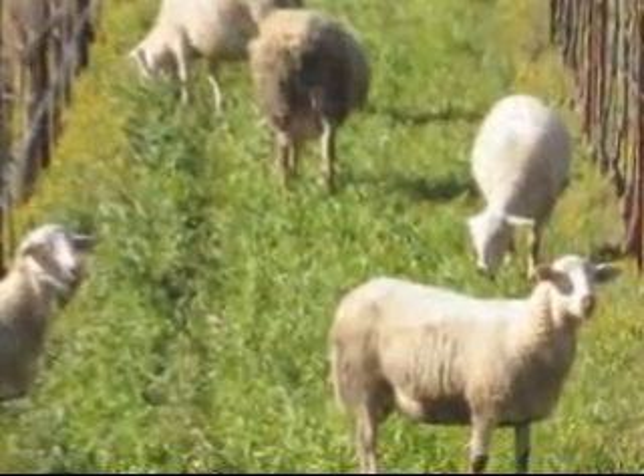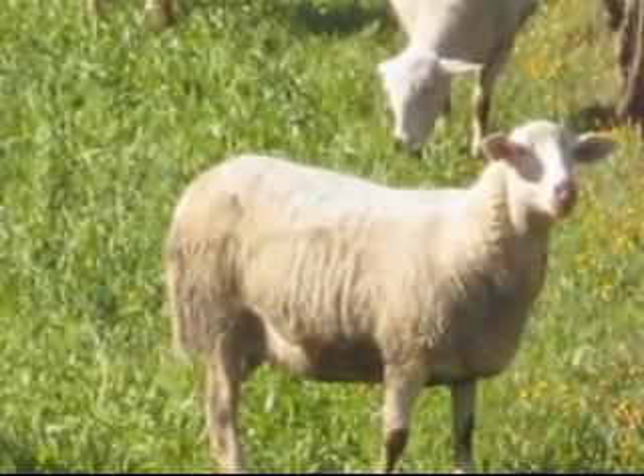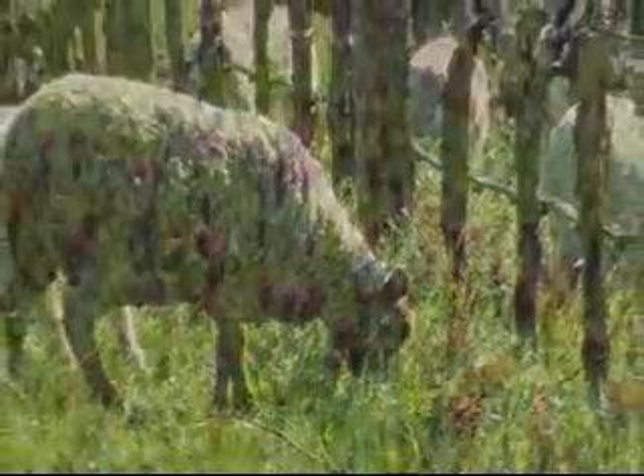There are a number of vineyards throughout the state who are using sheep or goats. Some of these vineyards allow this livestock to go into the vineyard and eat down the weeds.